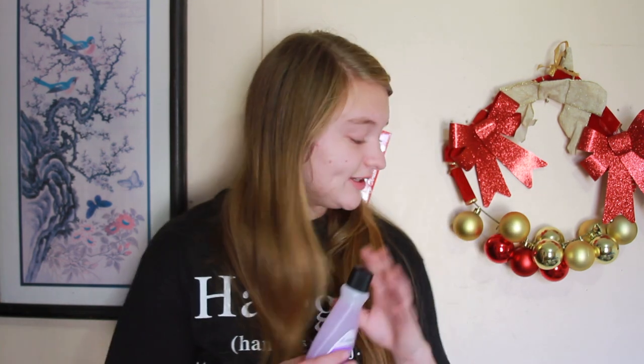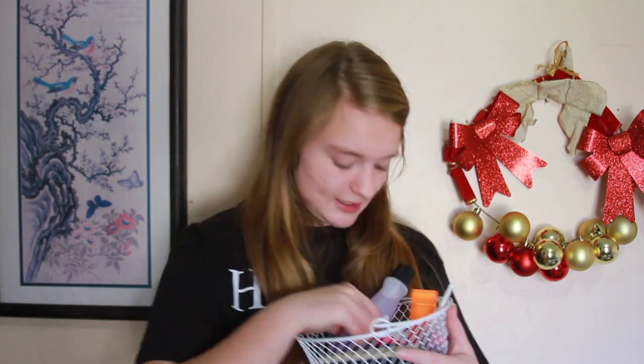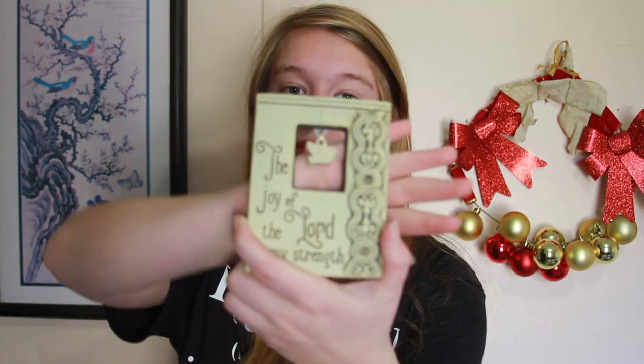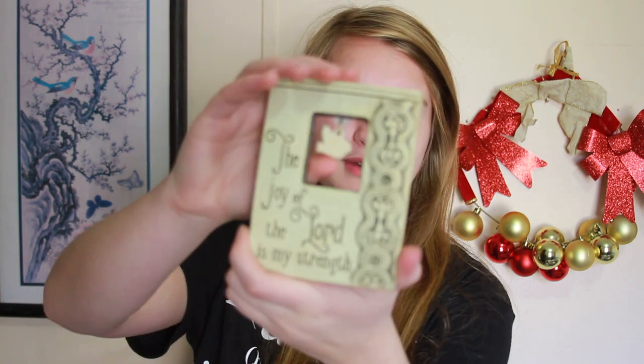The next thing I got was this basket of goodies. I got some nail polish — I hope it focuses, sorry if it doesn't. Then me and my sister both got these super cute things; this one says 'The joy of the Lord is my strength.' We actually got one for our mom, and then our grandma got us one too, so it worked out.